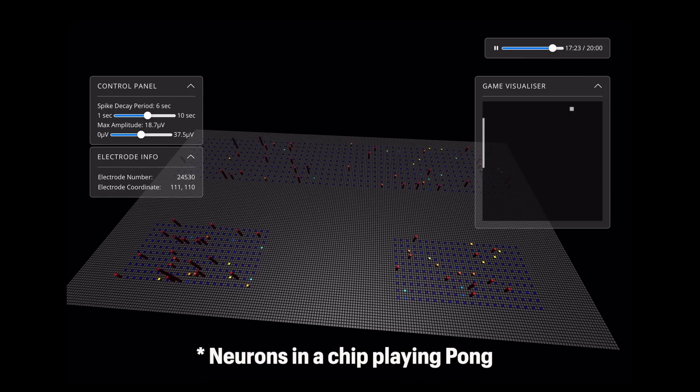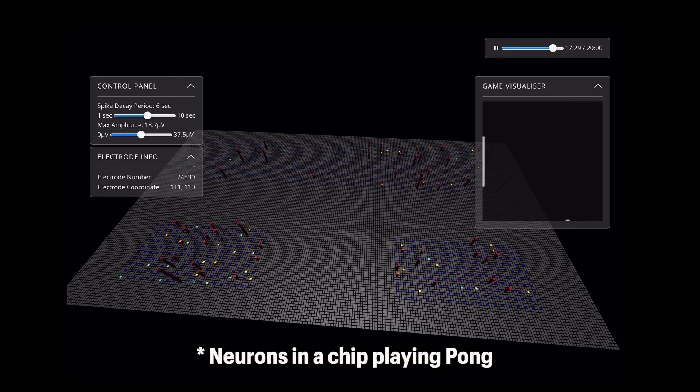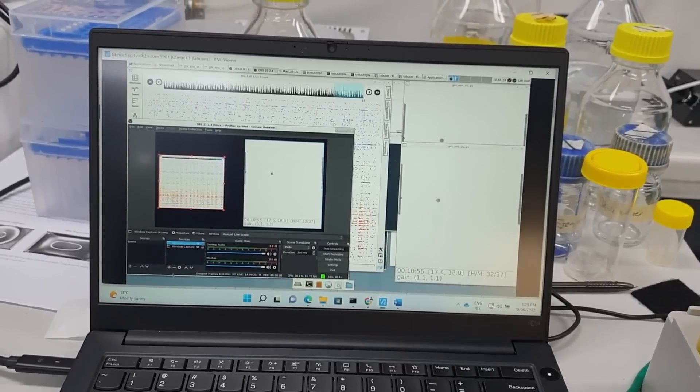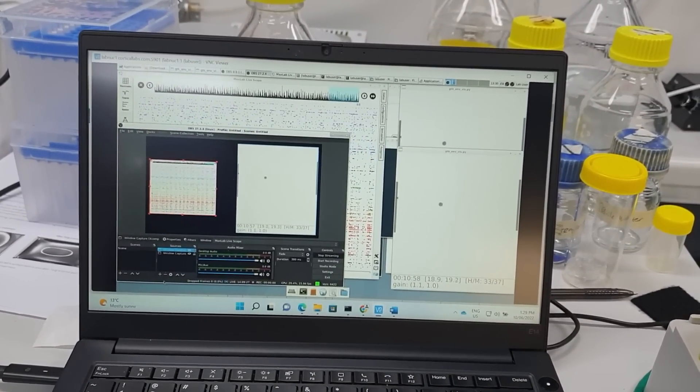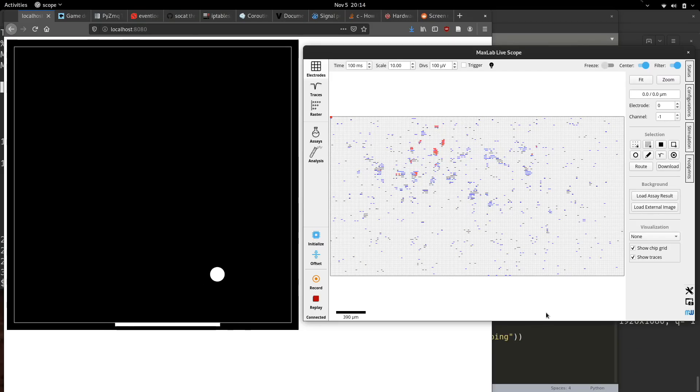The company's first proof of concept is training the human cells in a dish to play Pong. Pong was chosen because it's a fairly arbitrary game that's easy to observe — everybody knows what it is. The neurons are live in the game, constantly stimulated. Every time the ball reaches the goal area, the neurons receive a reward or punishment stimulus based on whether the paddle intercepted or missed the ball.